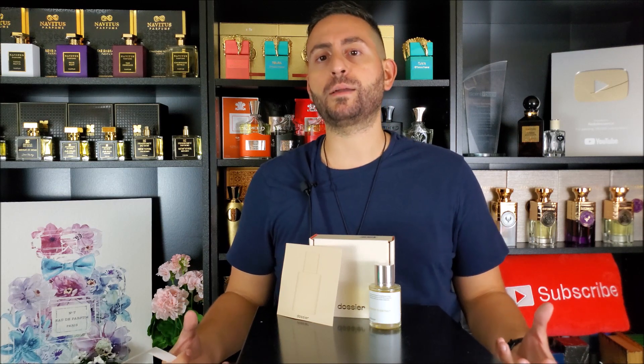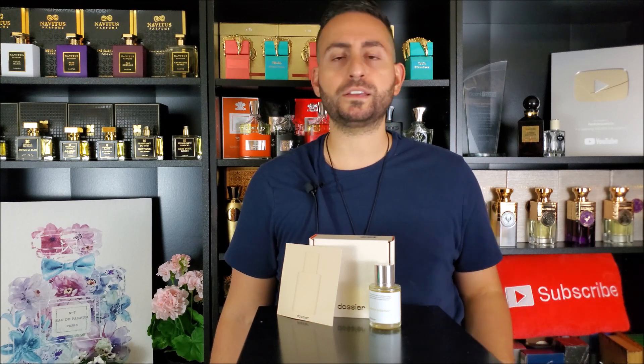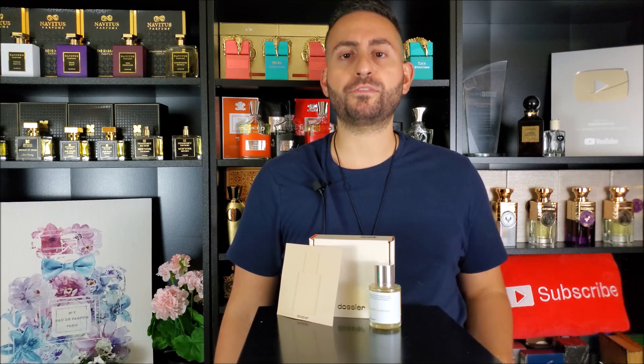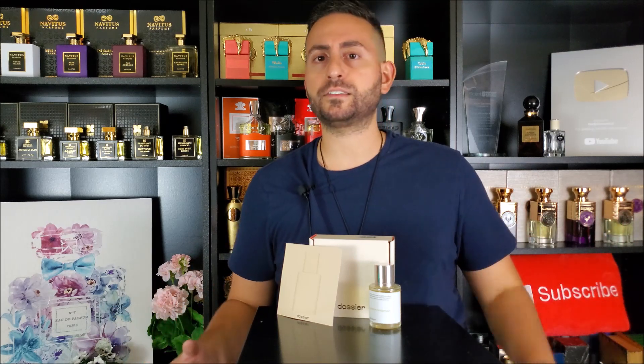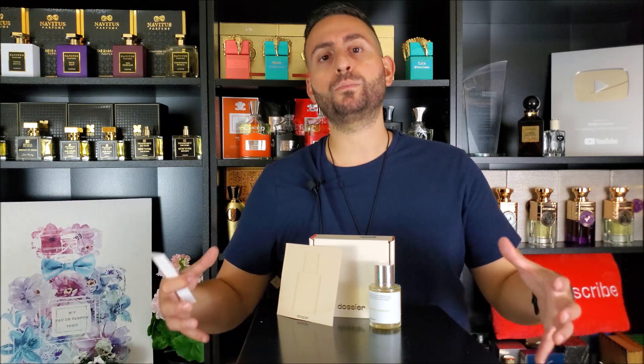It gives off a vibe that is cozy, and if I were to select one adjective that perfectly describes this fragrance, it would definitely be cozy. There's something very warm, rich, and cozy about this one — where you're snuggled up on the couch with a significant other, reading a book, have the fireplace on, watching a movie. This is the type of fragrance I can see myself enjoying in autumn and winter. I specifically waited until it got a little bit colder outside to review it.